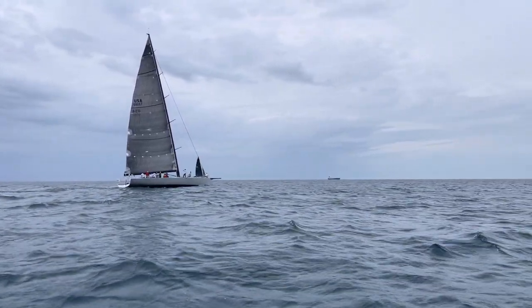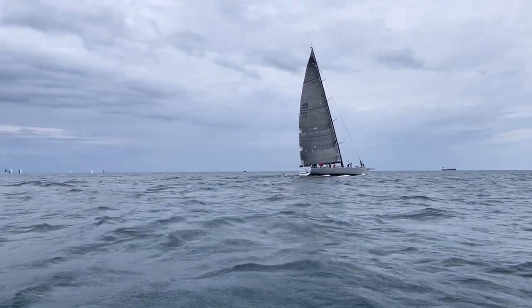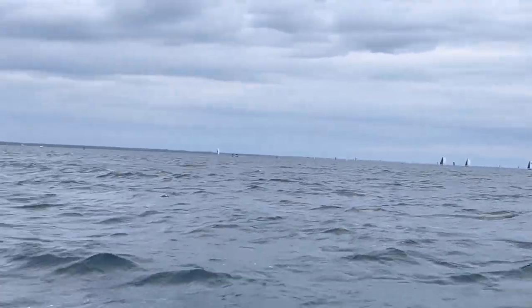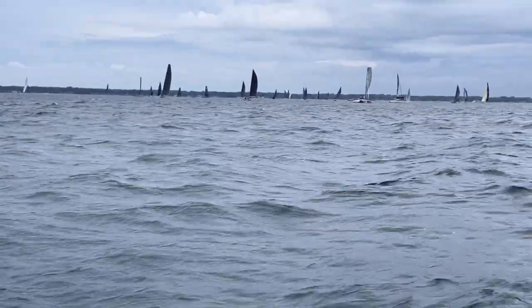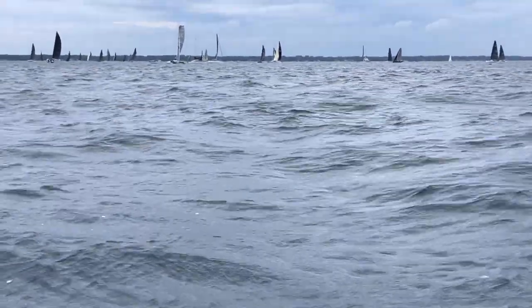Here we are at the Port Huron Bayview Mackinac Race start. There's a pretty awesome looking boat. A bunch of racers started off there. The big boats always start last — they're always the fastest ones, so they catch up. This is like the last start.